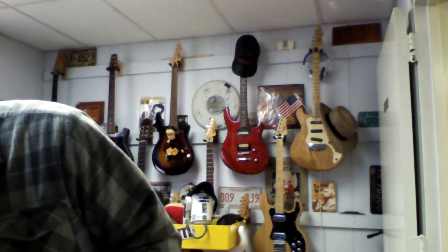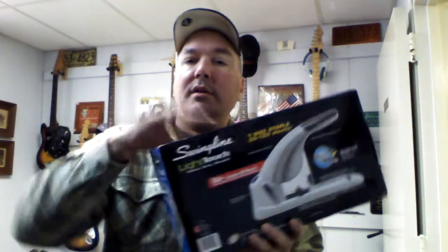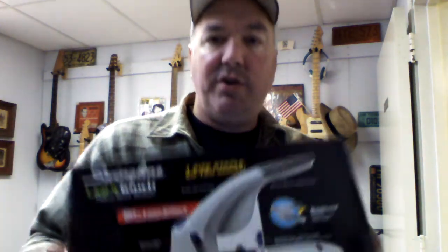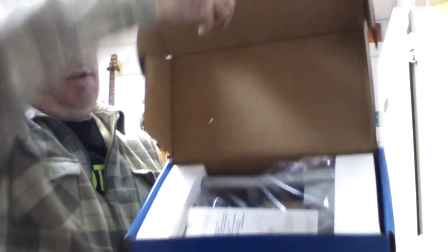I picked up this Norelco rotary razor replacement head set — paid a dollar for it. It sells for about thirty to thirty-five dollars; I have it up for thirty-two and there are already watchers on it. Also found a heavy-duty Swingline stapler that staples up to 120 sheets. It's brand new — the box was opened but everything is still in the packaging and never used. I paid nine dollars; it's about a forty-dollar stapler and I have it listed for thirty-nine dollars.